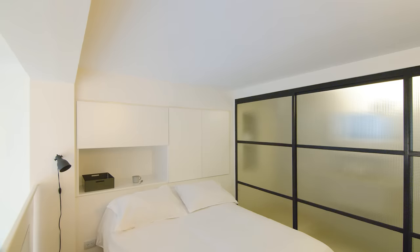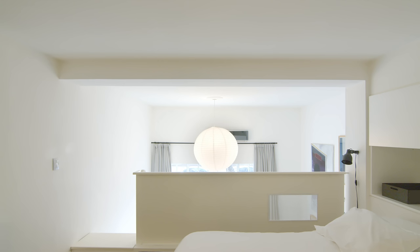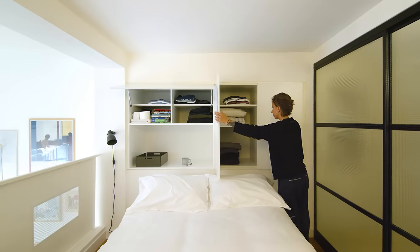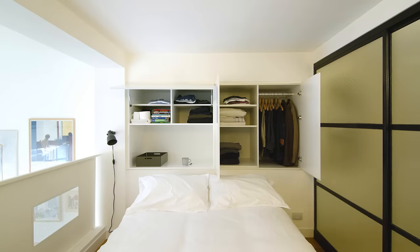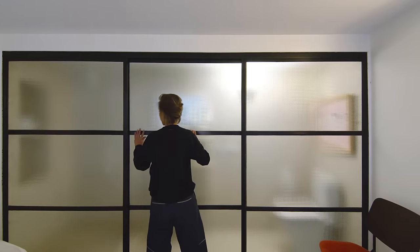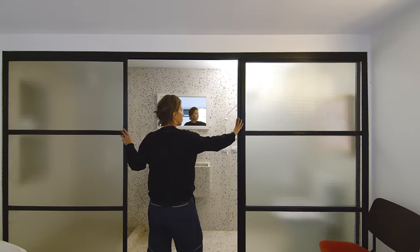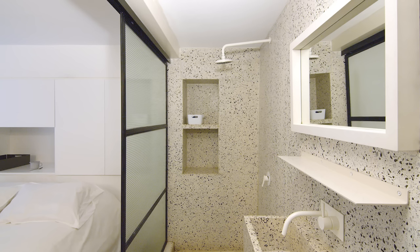The main bedroom is in the mezzanine. We decided to change the glass balustrade for a metal one in order to create a little privacy from the street. Due to the structure of the building and some odd angles behind the bed, we had some space left where we decided to put the wardrobe. The division between the bathroom and the main bedroom is made out of three panels of fantasy glass to create some privacy, but we wanted the natural light to come into the bathroom. We covered the bathroom from floor to ceiling in terrazzo so you have the feeling of being inside a wider space.